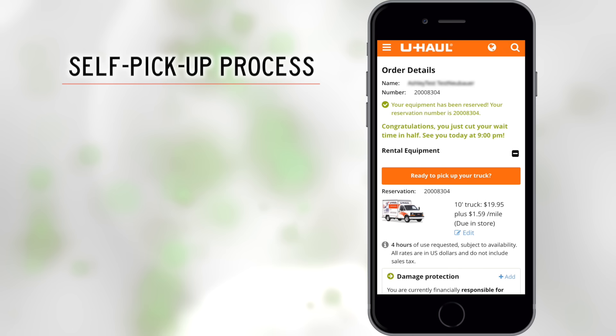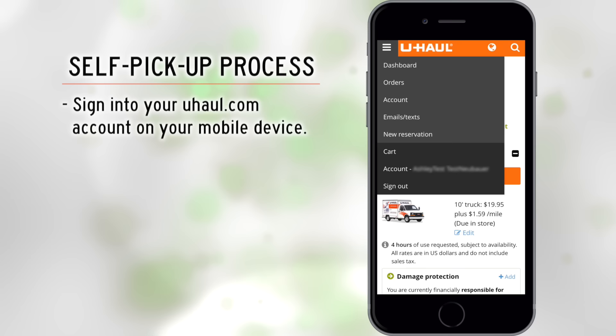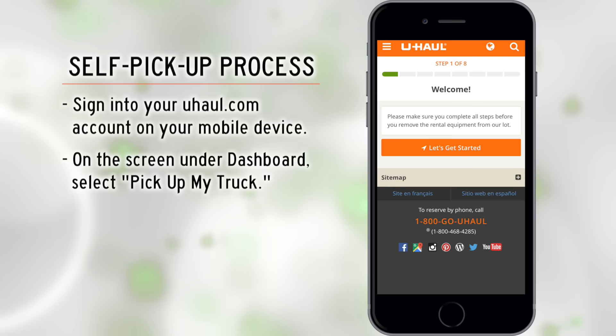It's time for your U-Haul Truck Share 24/7 self-pickup. The process should only take a few minutes. Sign into your U-Haul.com account on your mobile device. On the screen under Dashboard, select 'Pick Up My Truck.' Then on the welcome screen, select 'Let's Get Started.'